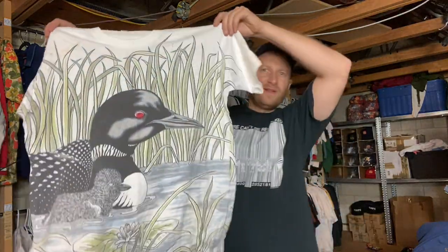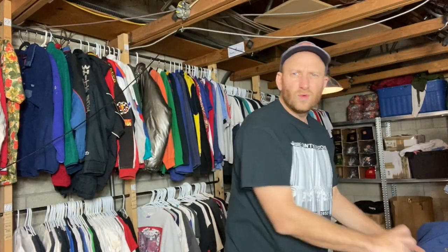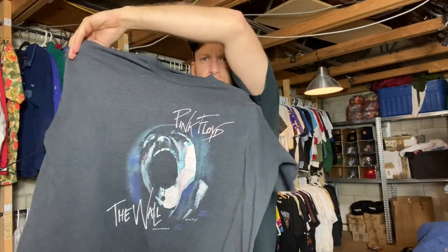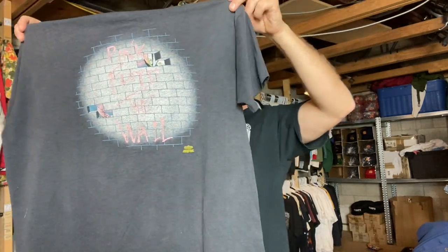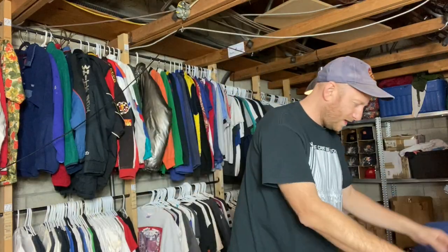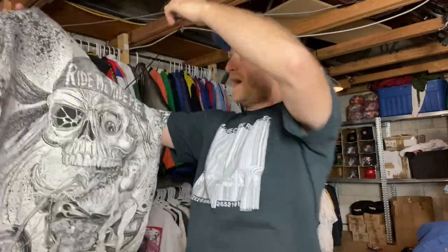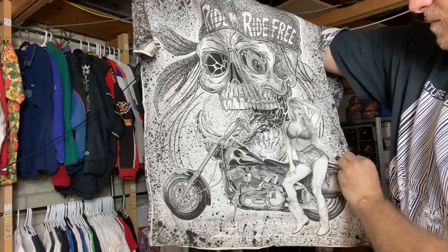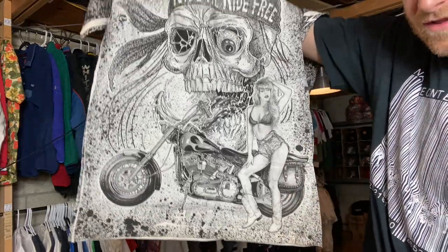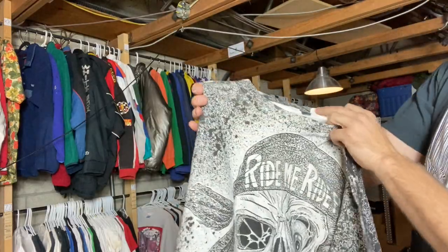Also on the Fruit of the Loom XL — all-over print loon, go to the loony bin folks. Just thought that was kind of cool. Pink Floyd The Wall, 80s, nice one, super thin. Another AOP — not even a brand, kind of a weird one. We've had this one before. Sick graphic — got the girl on the bike, the skull, same print on the back, printed over the collar like a good AOP should be.